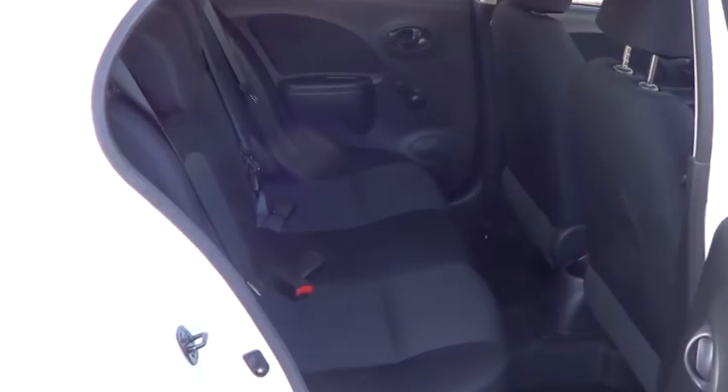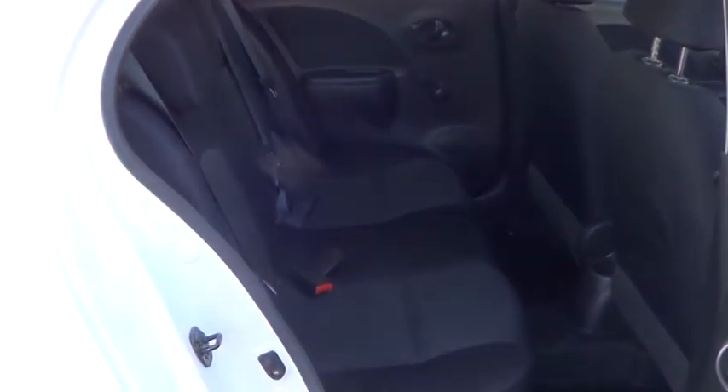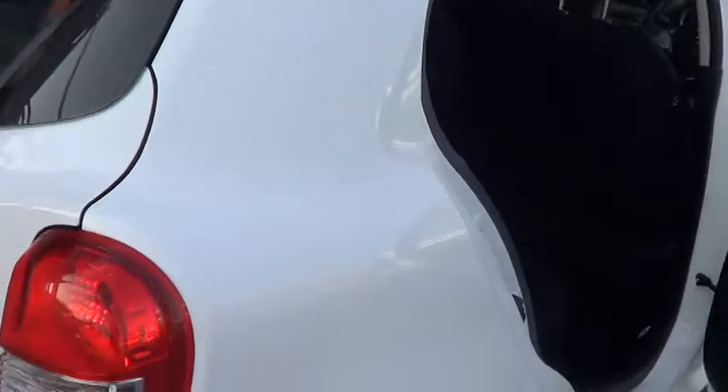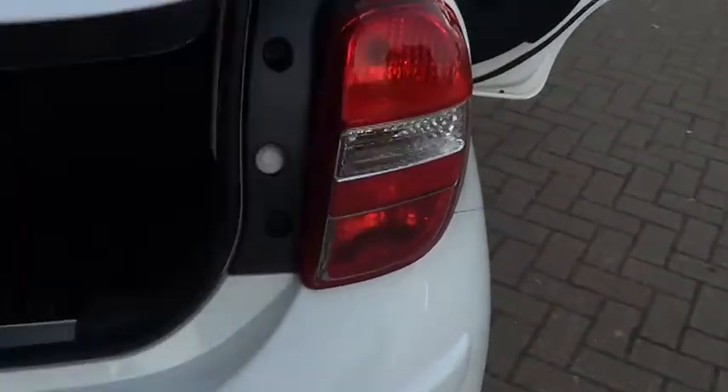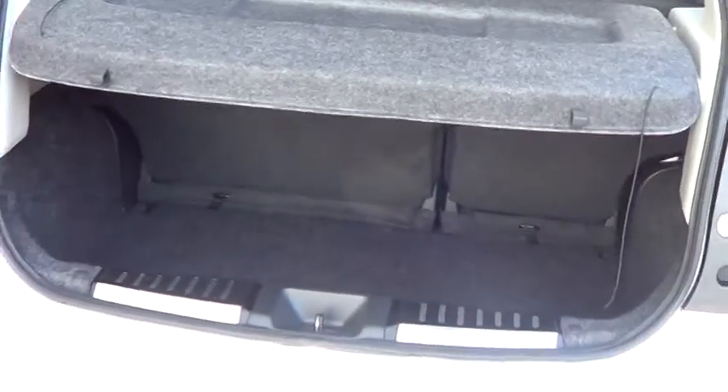There is generous room for rear passengers, the pure blue drive engine, and a good size boot.